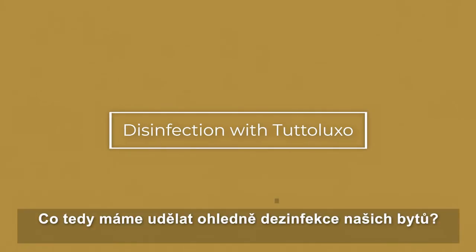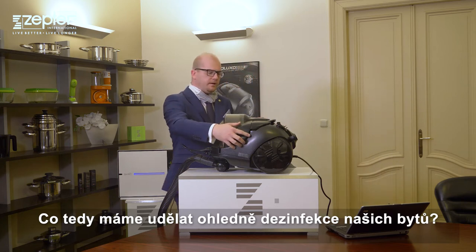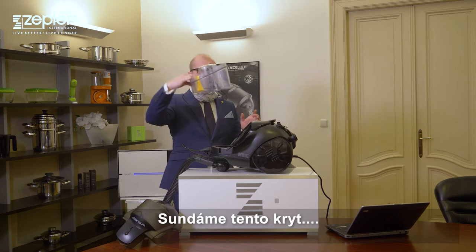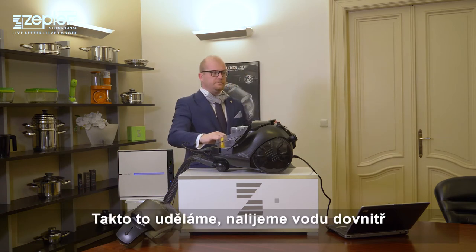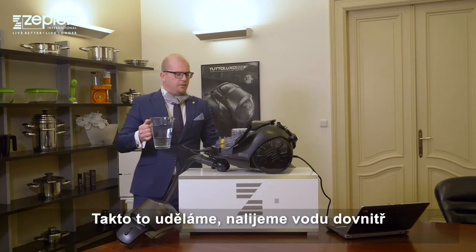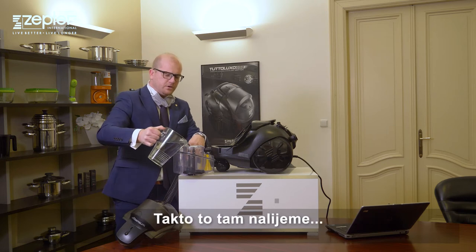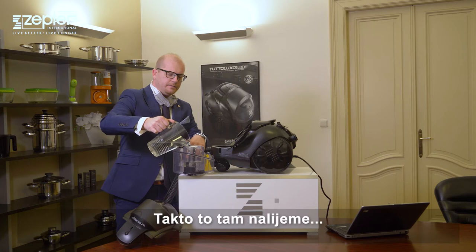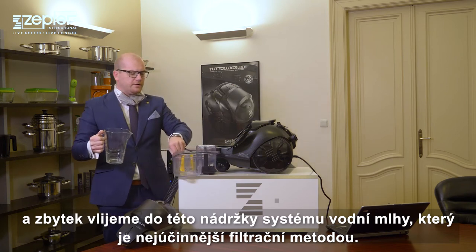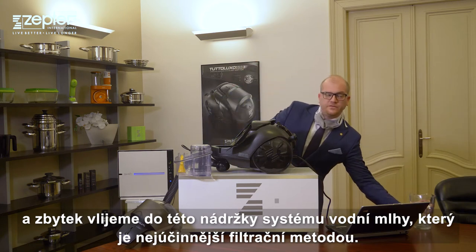So what should we do in order to disinfect our apartments? First of all, we need to take out this container. I will take some water and put water inside — into the container for steam. We pour it inside, and the rest we pour into this container for our spray system, which is the most efficient filtration method.